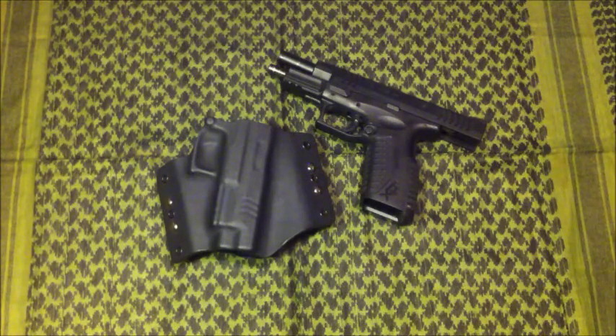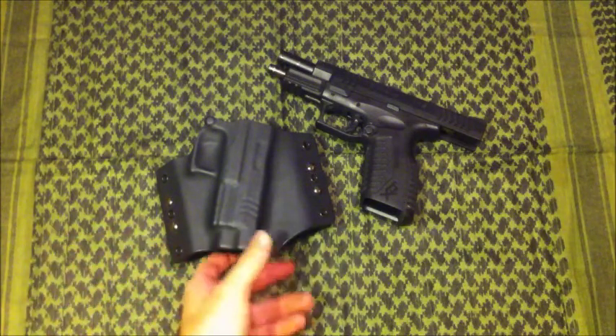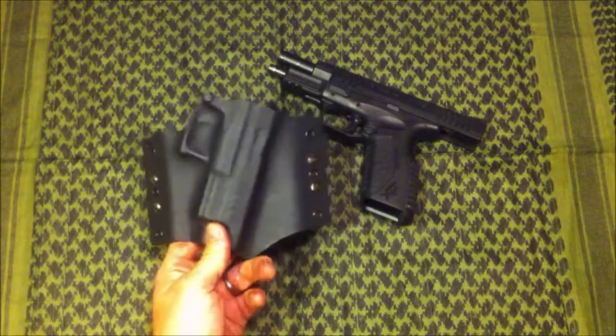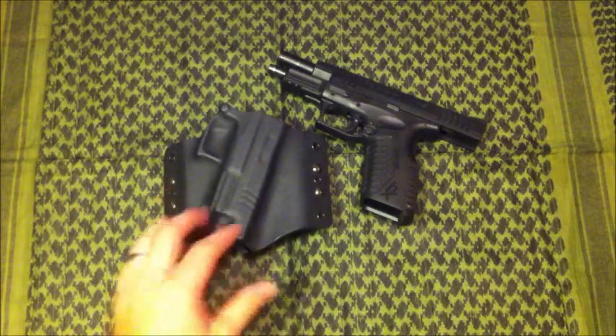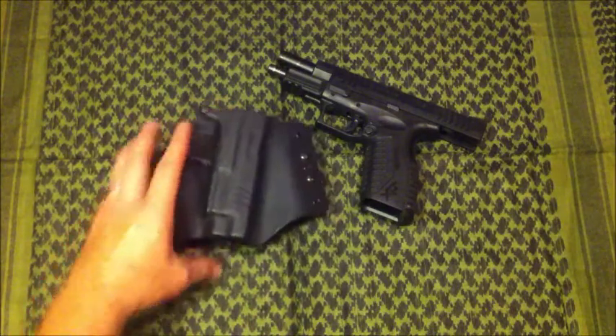Maybe that will be a little bit easier for a video response. And the winner — we'll probably just hold a drawing — is going to receive a free holster of their choosing, for whatever their carry gun is or whatever they want a holster for.